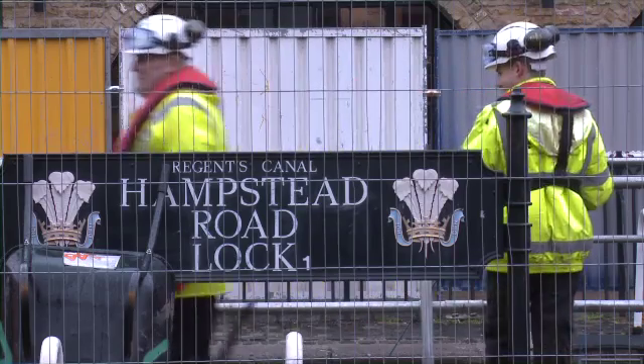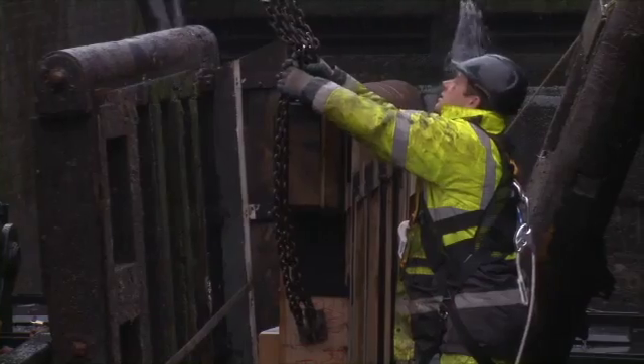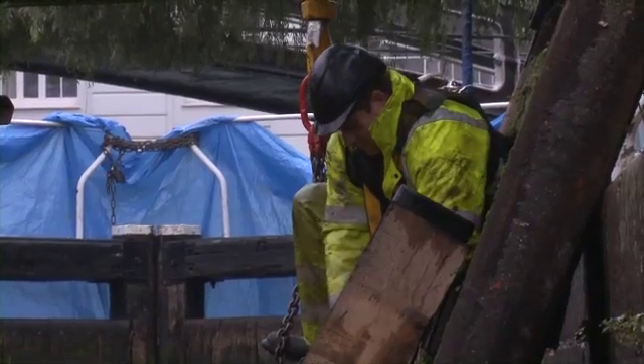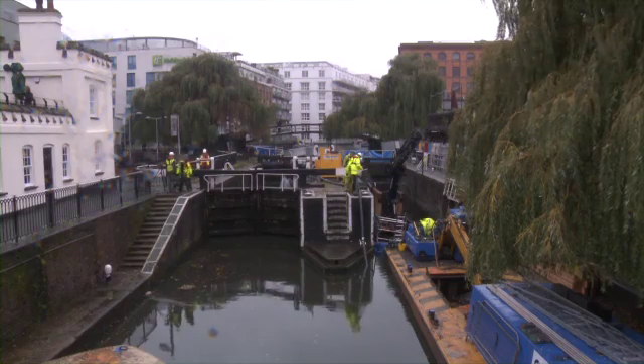We're here at Camden Locks today, the start of the Winter Works Programme. We've got 13 open days around the country sponsored by KEAR, and it's an opportunity for people to come down and see what the Canal and River Trust do when we're replacing lock gates. It's part of a winter £45 million works programme to make sure the infrastructure stays safe.